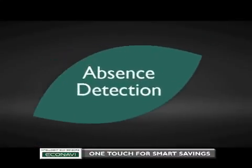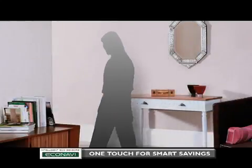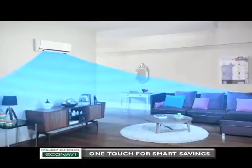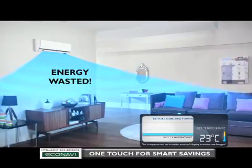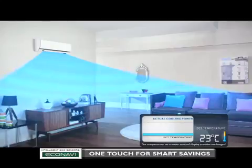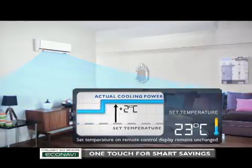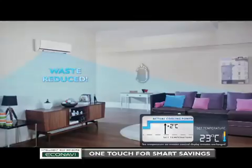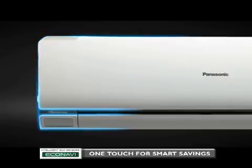Third, absence detection, which reduces waste by adjusting to human absence. When you leave the room, if the air conditioner's cooling power remains unchanged as during your presence, energy will be wasted. EcoNavi detects human absence and gradually reduces cooling power by an amount equivalent to increasing the set temperature by two degrees Celsius, reducing the waste of cooling an empty room.